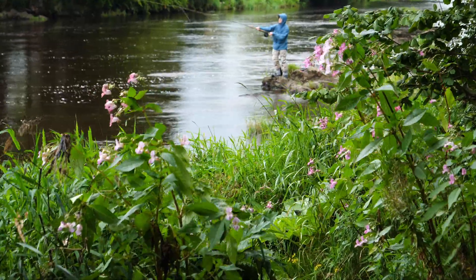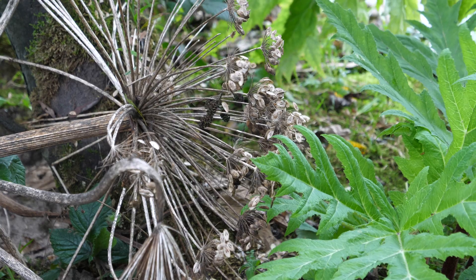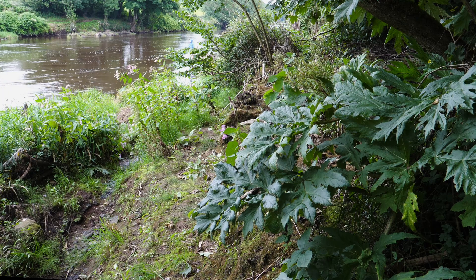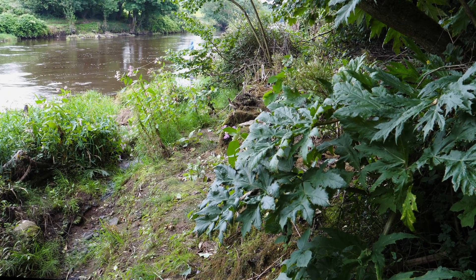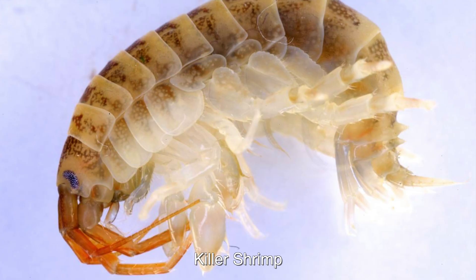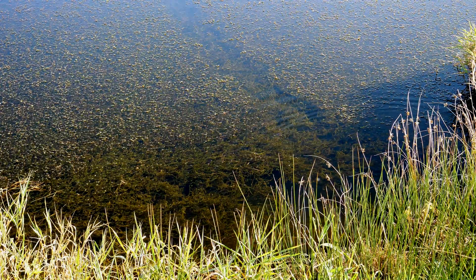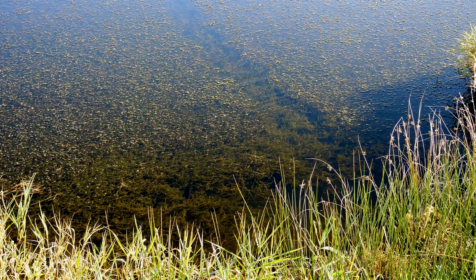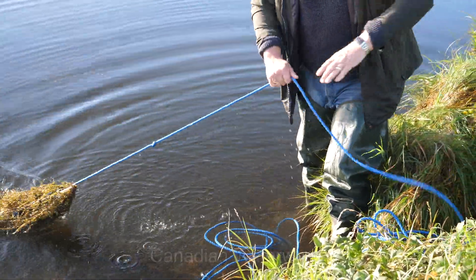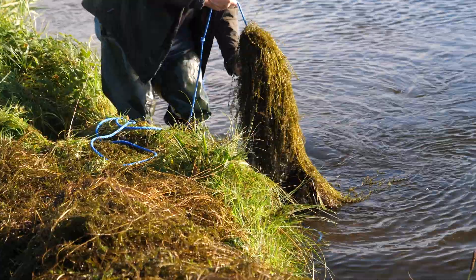Biosecurity is about reducing the risk of introducing or spreading non-native and invasive plants and animals. Although some invasive species are well established in the Foyle and Carlingford areas, there are many others not yet in our catchments. The control or eradication of non-native species once established is extremely difficult, costly, and in many cases almost impossible. Not only will these impact on the ecosystem, but also have an adverse effect on angling.